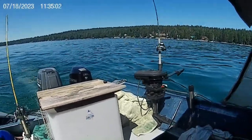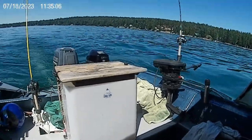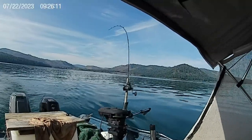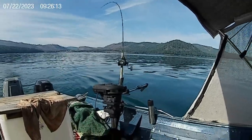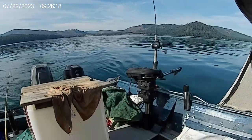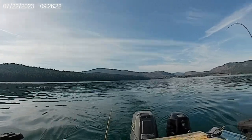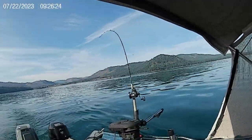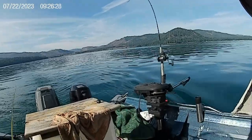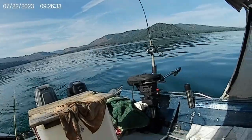That's going to wrap it up for July 18th, 2023 here on Lake Almanort. That's Saturday, July 22nd. I'm still pulling hardware out here. Right now I'm out in between Rocky Point and Lake Cove, pulling a speedy shiner.